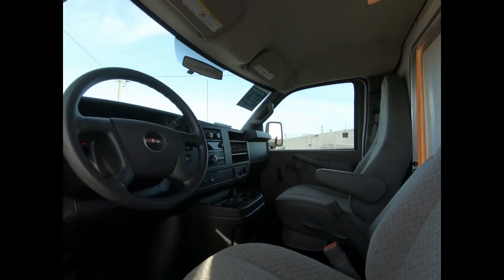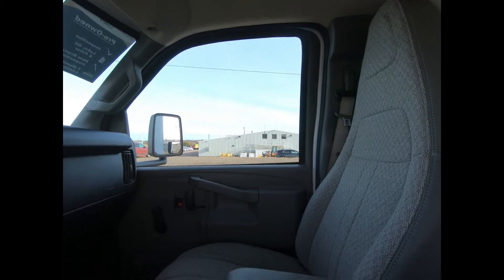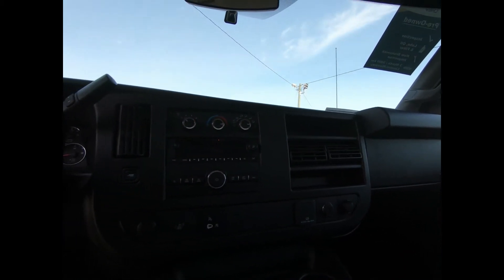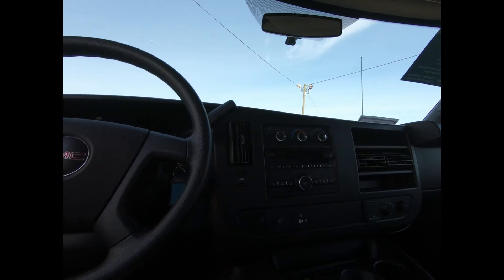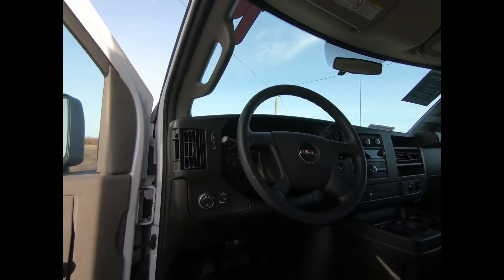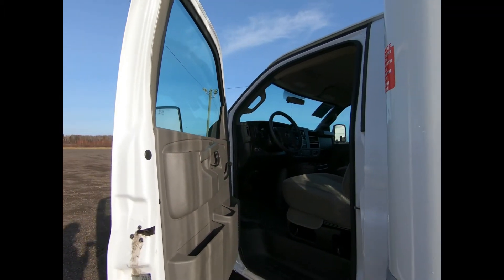Inside there's comfortable front bucket seats with custom cloth trim, a console with a swingout storage bin. You have air conditioning, an AM/FM stereo with an MP3 player, USB port, and an inside rearview mirror with rear vision camera display.